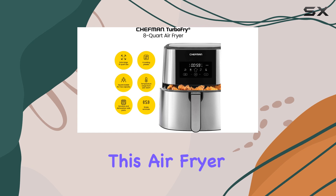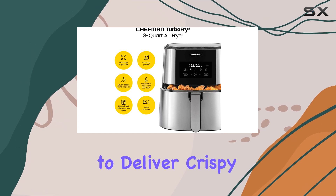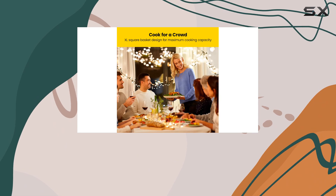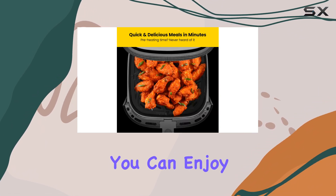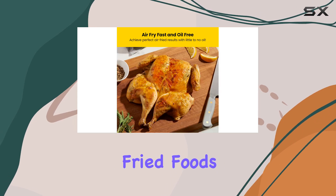One of the standout features of this air fryer is its ability to deliver crispy, healthy results with minimal oil. With 98% less oil than traditional frying methods, you can enjoy your favorite fried foods without the guilt.